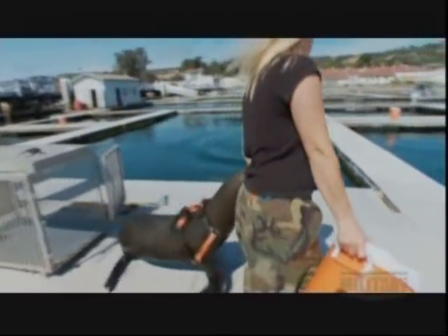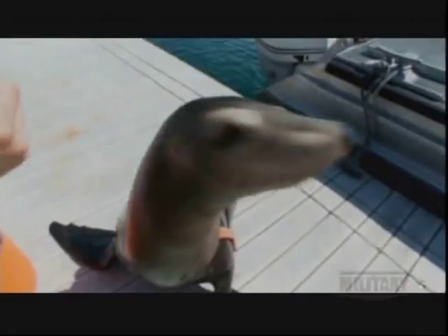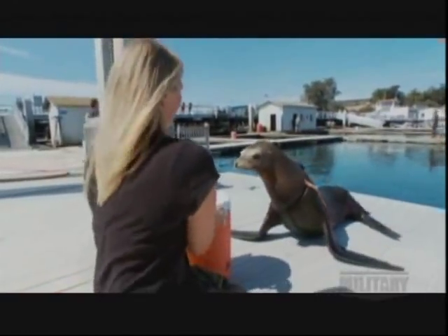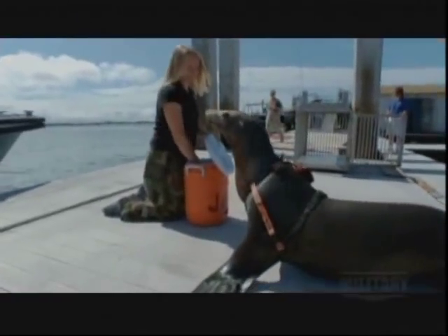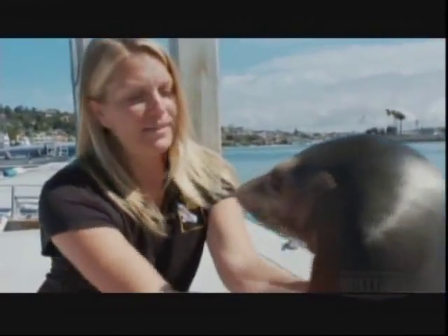Once the trainers feel the mammals have reached a high level of detection proficiency, they're given an assignment. Joe, an 11-year-old California sea lion, is a Mark 5, or MK5, part of the Navy's marine mammal system. MK5, or quick-find sea lions, locate and attach recovery hardware to underwater objects deemed valuable to the Navy. We count our sea lions like athletes — they're athletically conditioned. They do cardio a couple times a week, and then they dive to deep depths a couple times a week.